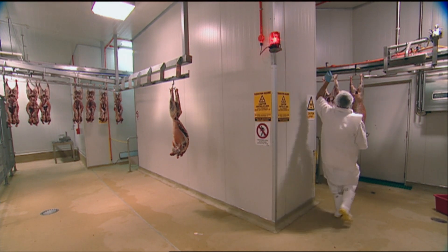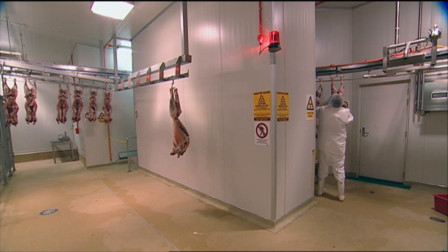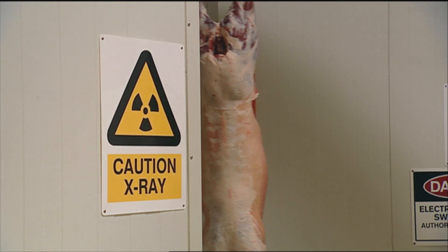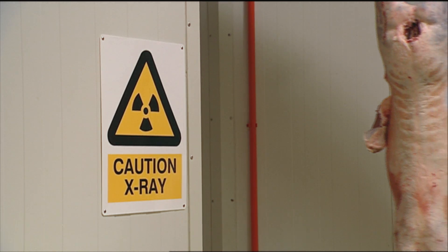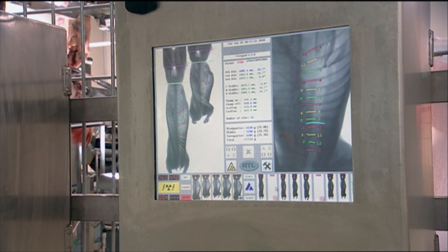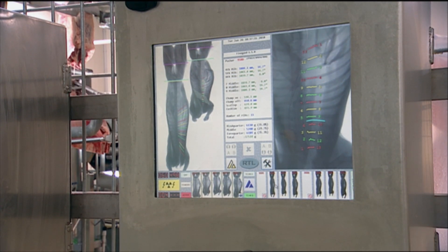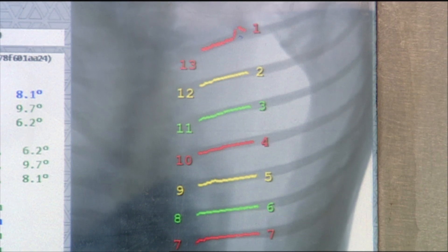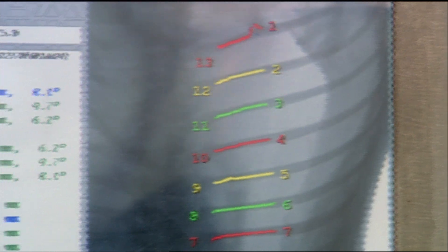That vision saw robots and other automation equipment and technologies like imaging systems and X-ray to work out how to do all the cuts, how to break it down, and do all the trimming. We've got an X-ray primal cutting system where we have an X-ray unit at the front analysing every carcass and calculating where to make cuts.